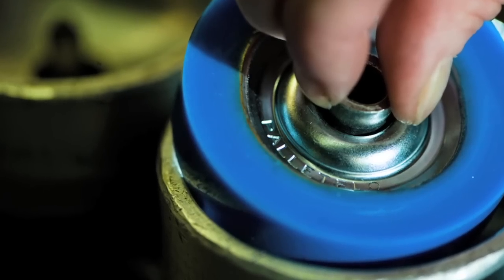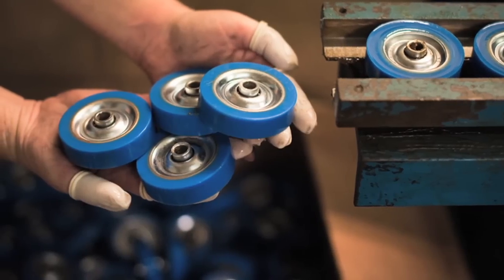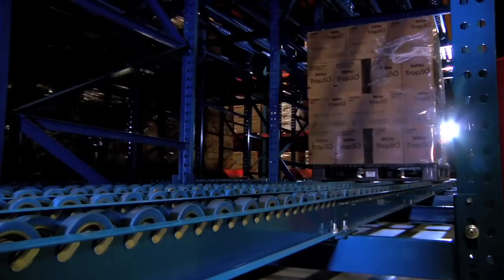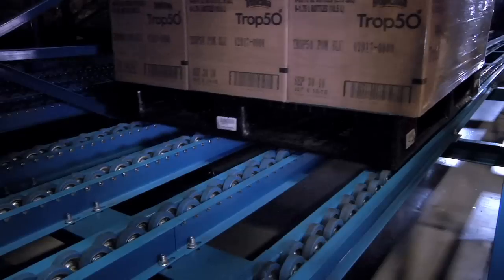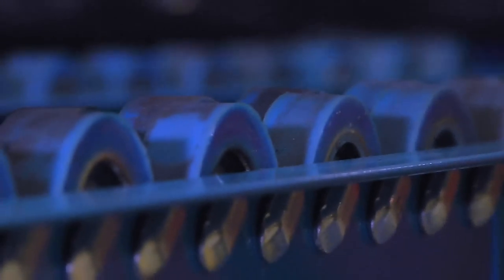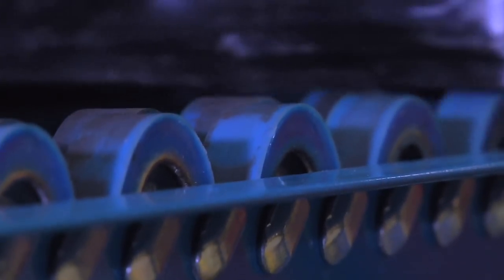Each Pallet Flow wheel absorbs energy from the load using a property known as hysteresis. This constant energy absorption controls the speed of the load as it flows down the lane, resulting in a natural braking action. This braking action actually increases with pallet load.